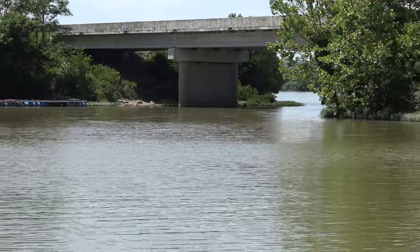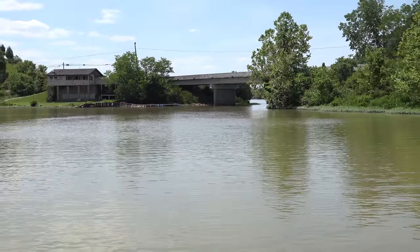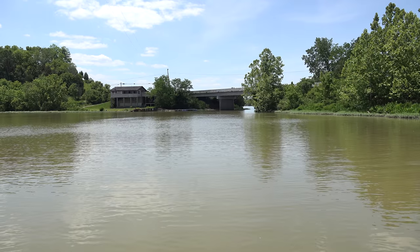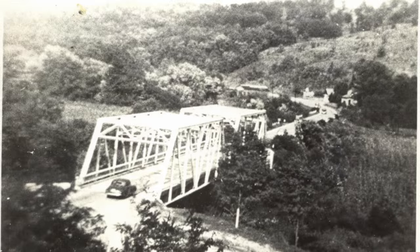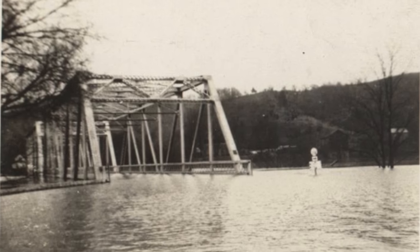The Napoleon covered bridge spanned Big Sugar Creek, where the current Route 42 is located. After the covered bridge was removed, this steel truss bridge was constructed, which was later replaced by the current span.